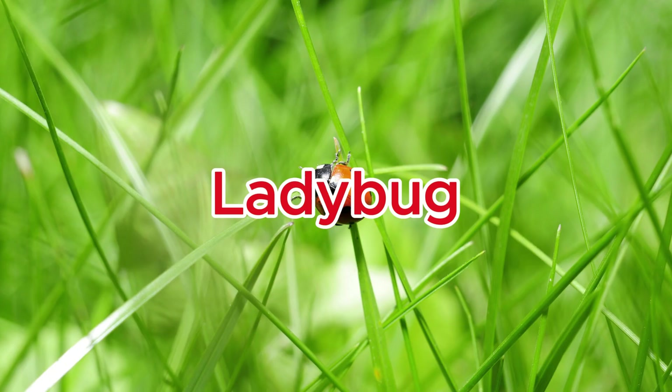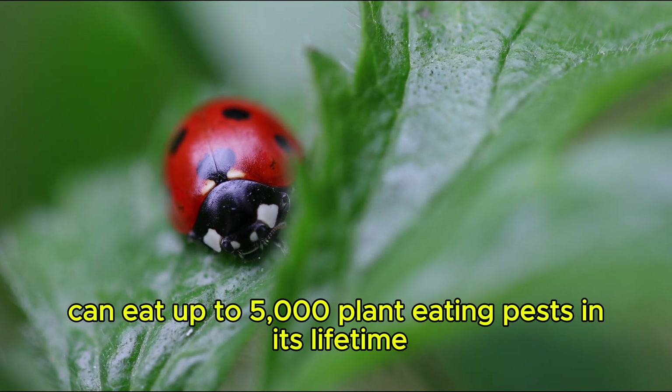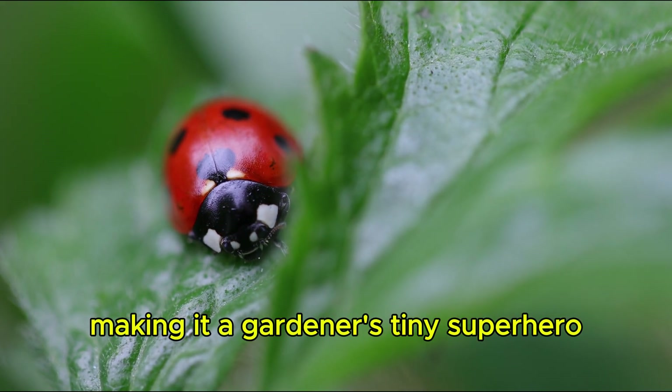Ladybug. A single ladybug can eat up to 5,000 plant-eating pests in its lifetime, making it a gardener's tiny superhero.